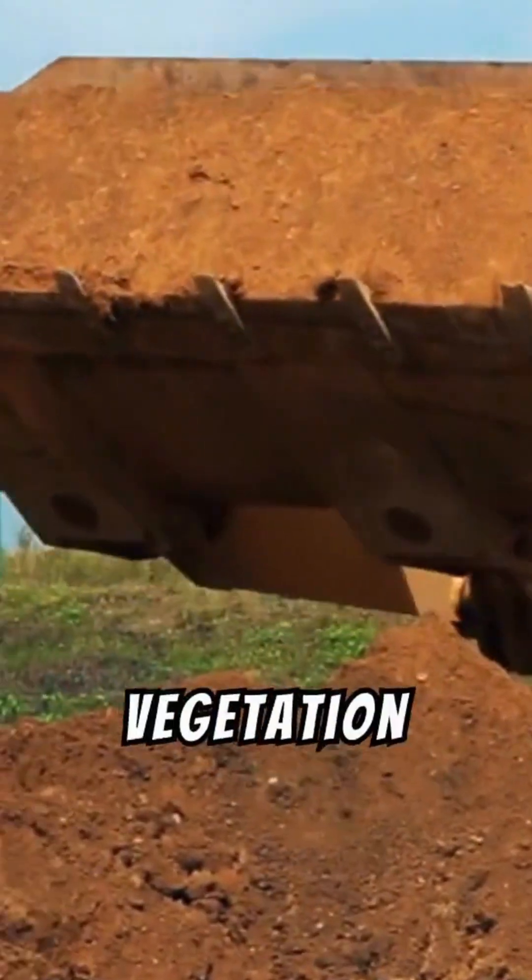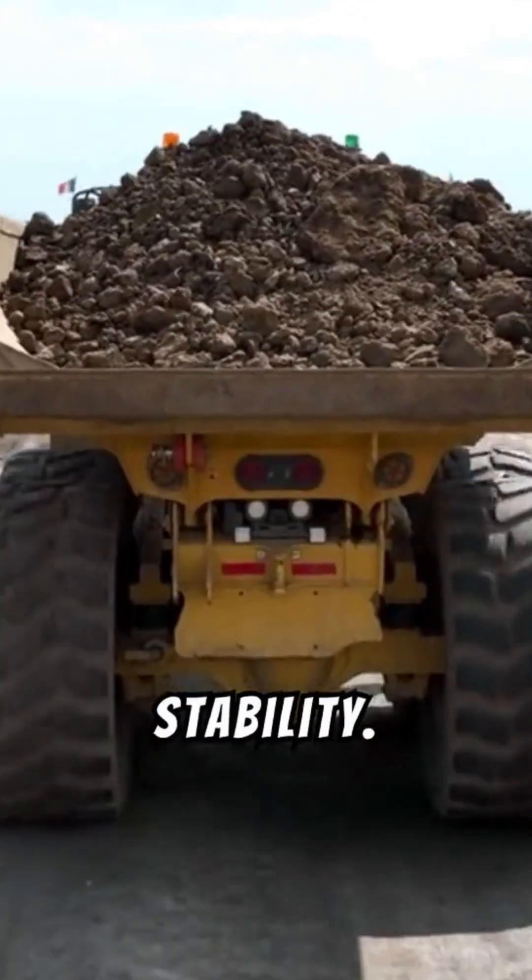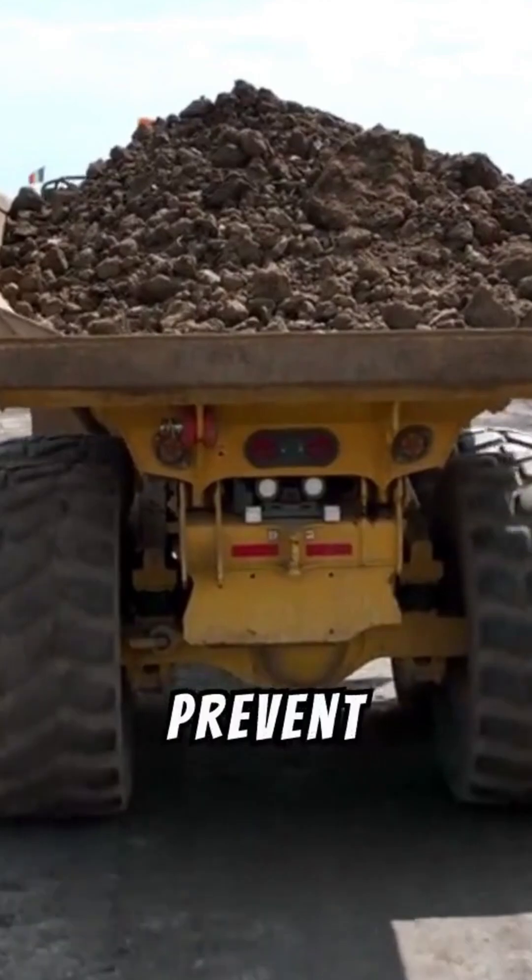Before construction, the land is cleared of vegetation and debris. The site is then leveled through grading to ensure firmness and stability. Soil strength tests guide the choice of foundations to prevent long-term road failure.